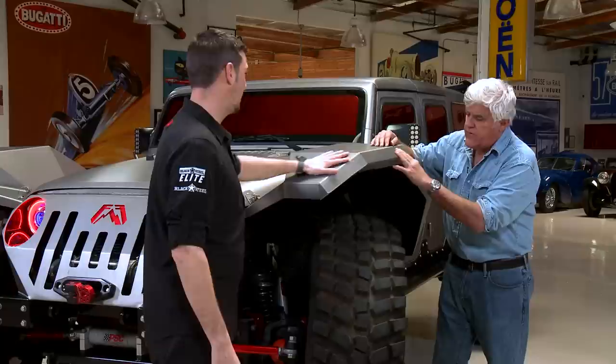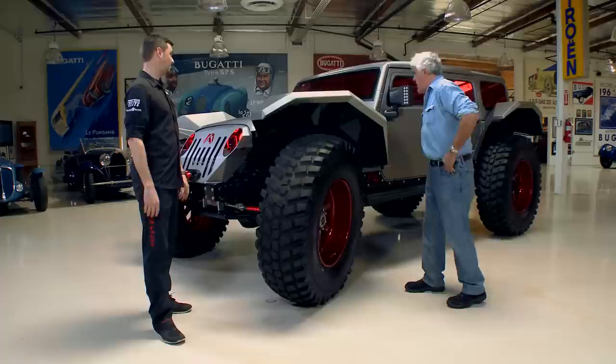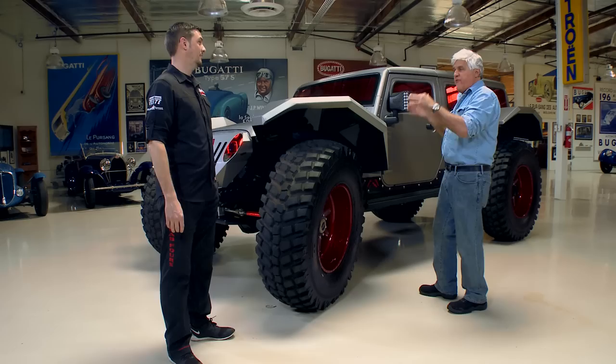With a wrap you don't polish it — you just wash it like normal. If it has one advantage, if you really damage one section, you could just redo that section because it's just adhesive. So obviously it's cut to fit this specific vehicle — you don't buy an off-the-shelf wrap for the Jeep; it's all custom done.